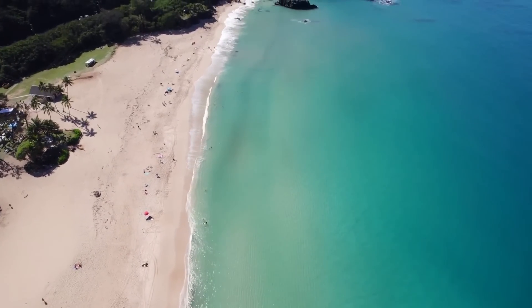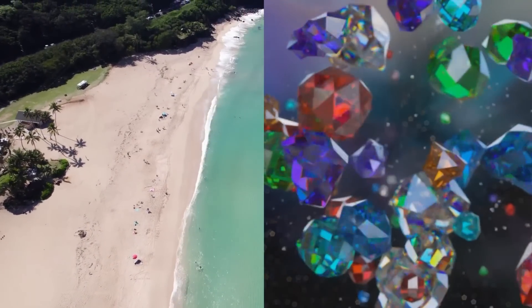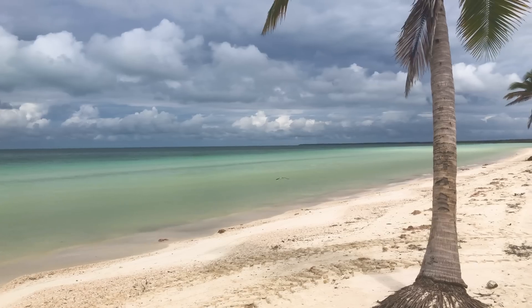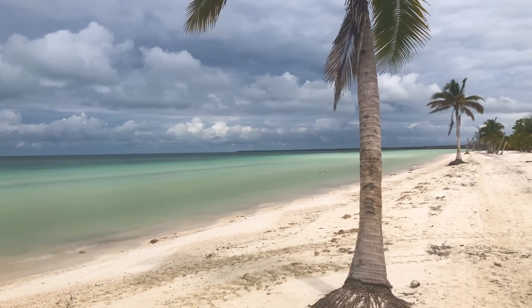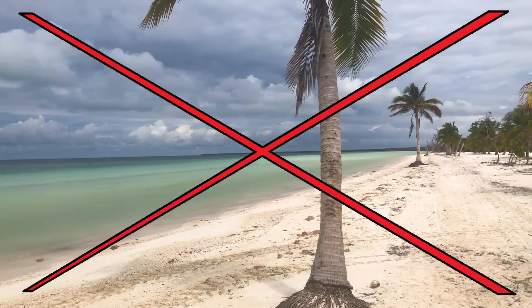Imagine a relaxing tropical beach which almost entirely consists of gemstones. Because of these abundant gemstones, it is not white like a typical tropical beach, but instead green.